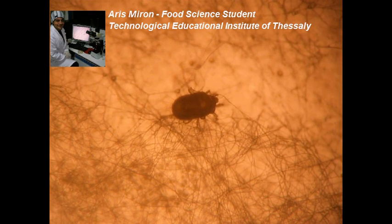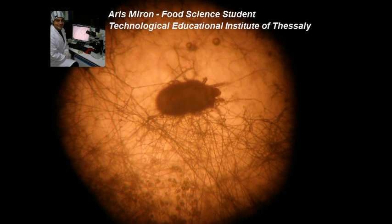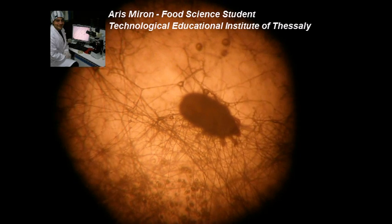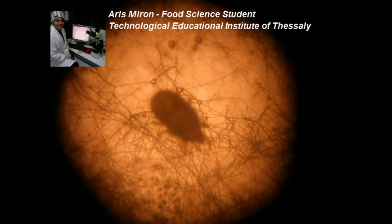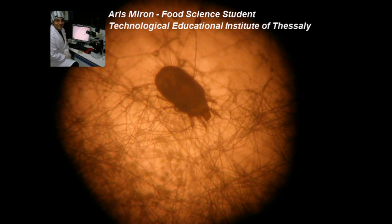Acarus siro is important as a cause of contact allergies associated with a range of occupations such as bakers, cheese producers, and farmers. Additionally, mites may carry fungal species that produce mycotoxins, and mite feces break up into many small pieces and combine with dust particles to form an allergenic dust.